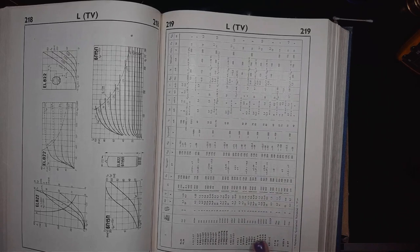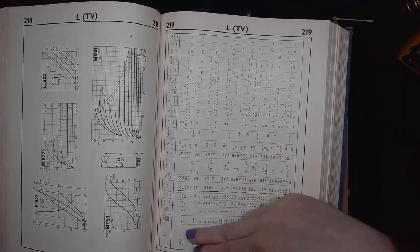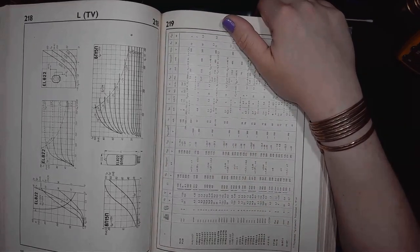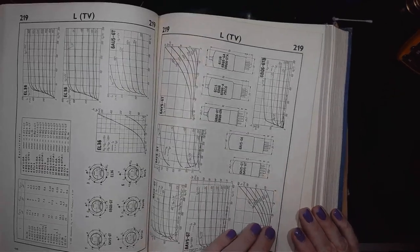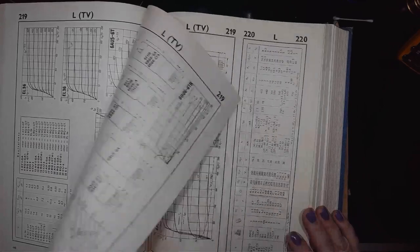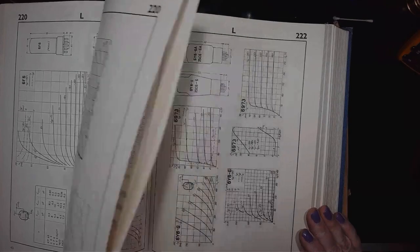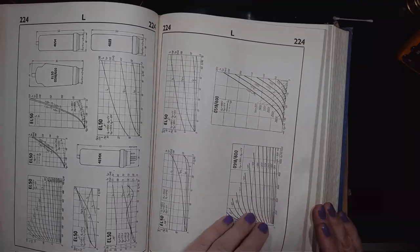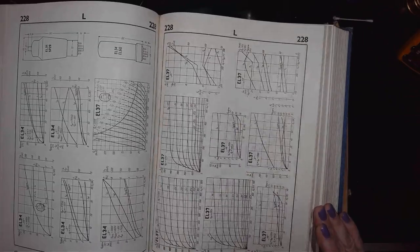If you find a class of tubes, you can compare the parameters between some types to decide which tubes will match your application. So this is the first vacuum tube catalog of that style.